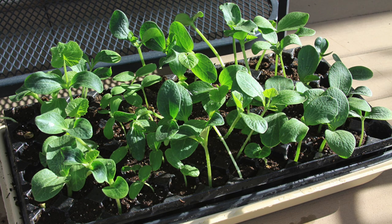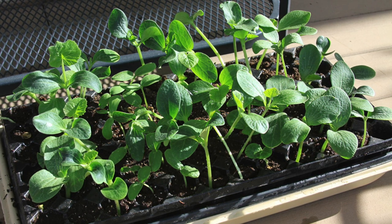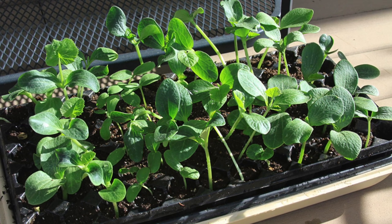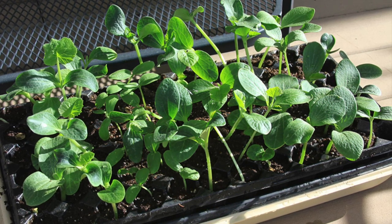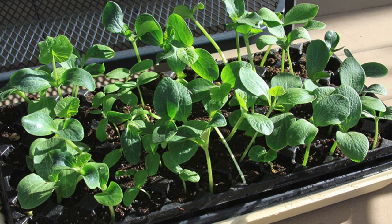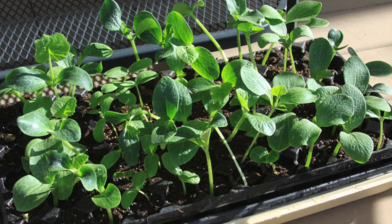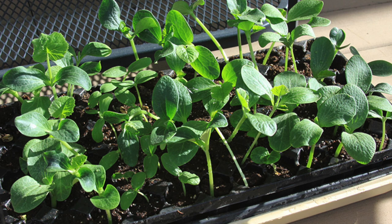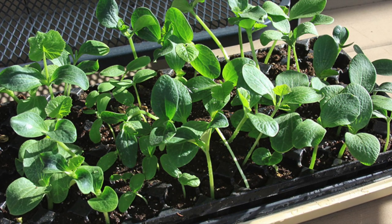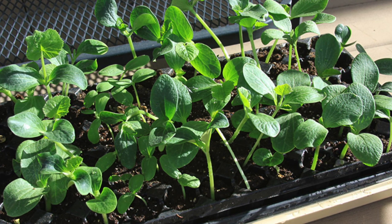While that might sound like a long time, here's a really important thing you need to know. If you start your seeds indoors first, it's tempting to think that their indoor growing time counts towards those 120 days. Unfortunately, that's not the case. When you actually plant your seedlings outdoors, that's when the clock starts ticking, because the seedlings need time to get acclimated to outdoor conditions before they really start growing.